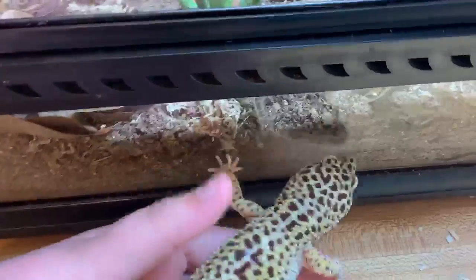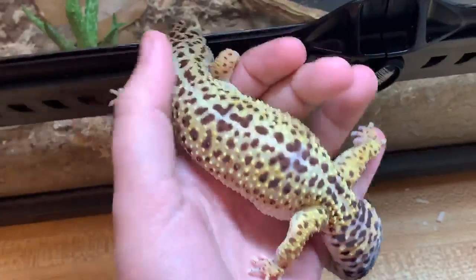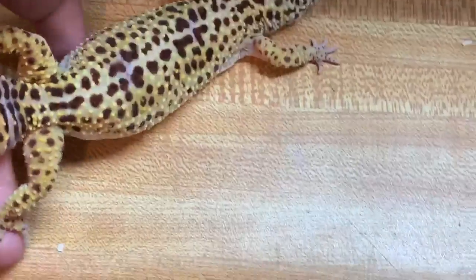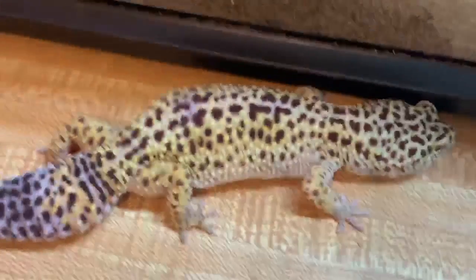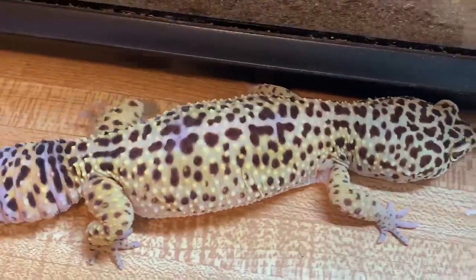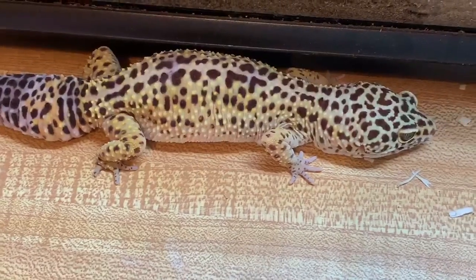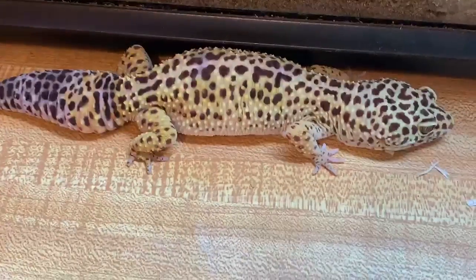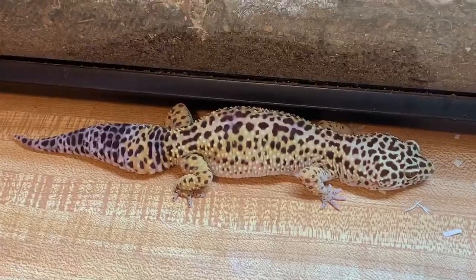If you guys have any advice, I am going to be switching her diet from mealworms, superworms, and waxworms to just mealworms, dubia roaches, and crickets, so that it's healthier and tones down the fat intake a bit. I'm also wondering if maybe she's ovulating, so that's why she's a bit fatter — I'm not sure. But if you guys have any tips on that, I'd love to know.